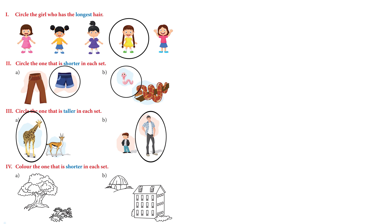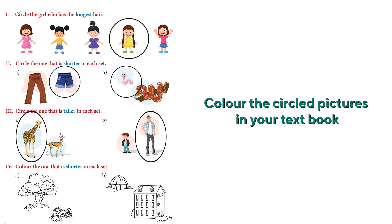Now color the one that is shorter in each set. We have a tree and a shrub — which one looks shorter? The grass. Very good! The next one has two houses: a hut and a big bungalow. Definitely the hut is shorter. Very good!